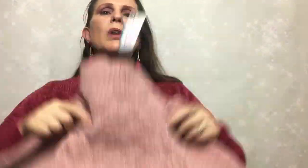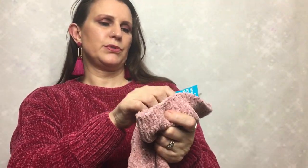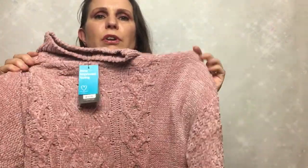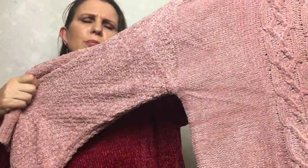I bought this lovely sort of cable polo jumper. This was in an XL and it was £13 — chenille type, really nice and warm. It's got like a blackberry stitch down the arms, really nice, really comfortable. It's going to keep us really warm. Lovely colour as well — like a dusky pink, I think that's in at the moment.